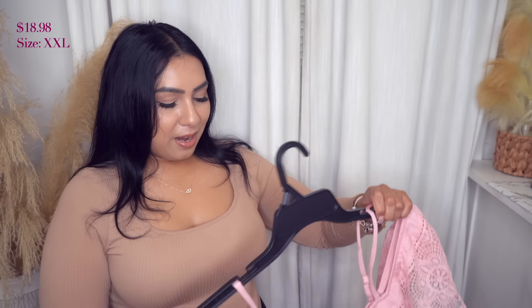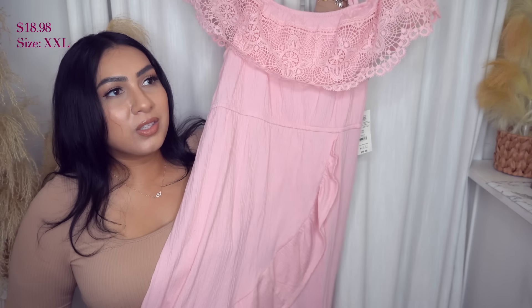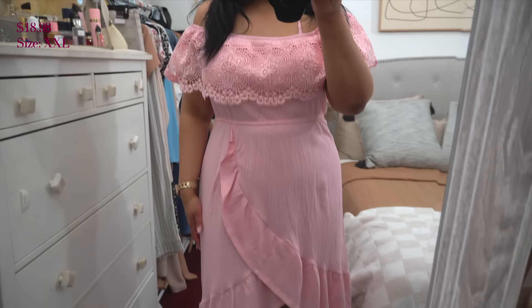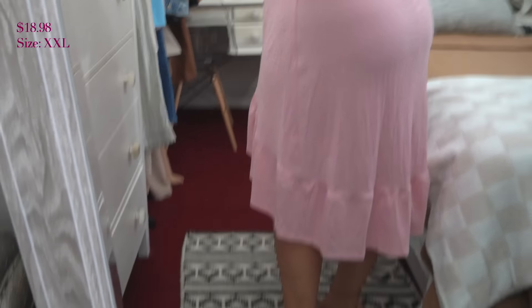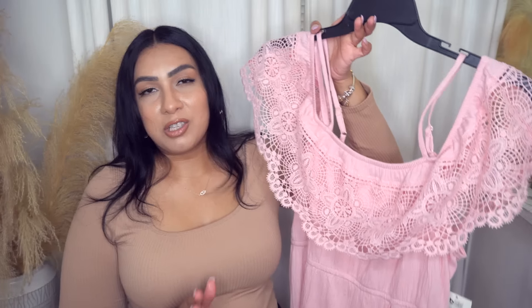This is one I show you guys every single year. It comes in different colors — white, black, mint green. I definitely recommend this dress. I would size up one to two sizes because it does run small.